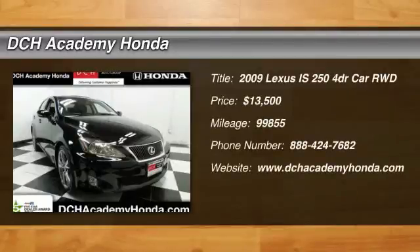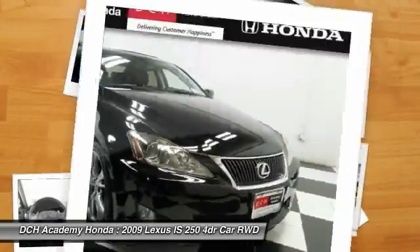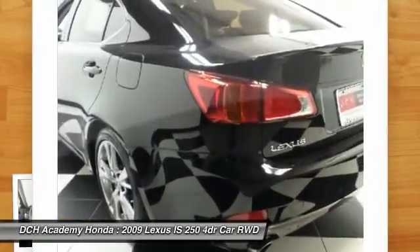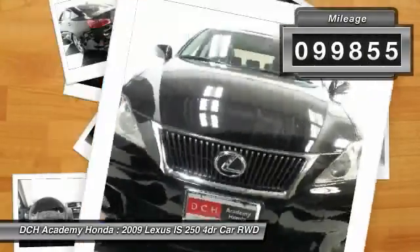The 2009 Lexus IS250. An interior and exterior design inspired by the world of competitive racing. The IS250's authentic performance and style are the hallmarks of this classy luxury sedan, priced below $15,000. This vehicle has less than 100,000 miles.